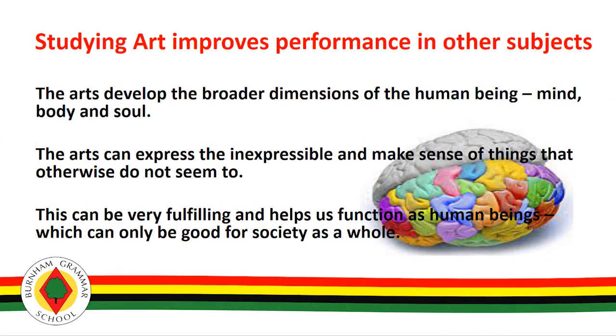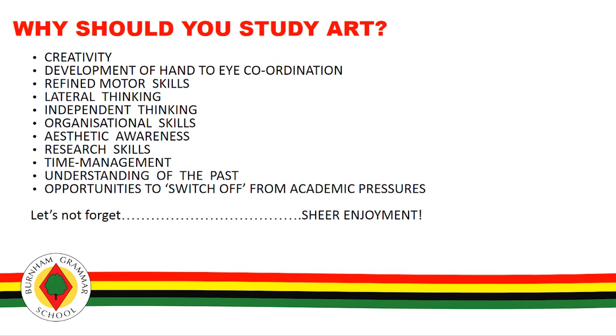We offer GCSE art and design and the emphasis is on responding more closely to artists and experimenting with different media whilst allowing students to develop their own artistic styles and enjoyments. We also develop students' photography skills during Key Stage 4 so that students can record and save their own choice of images from first-hand experiences and use digital manipulation on computers to create artistic responses.